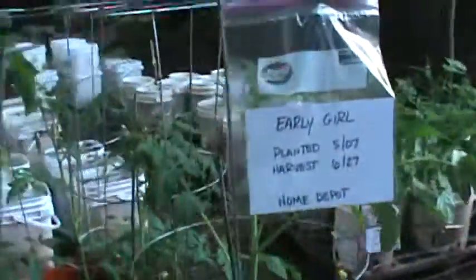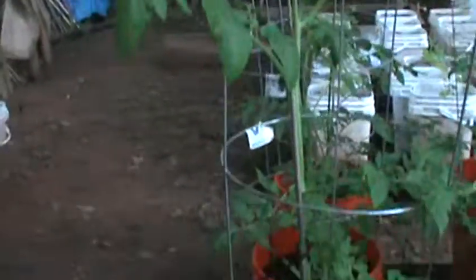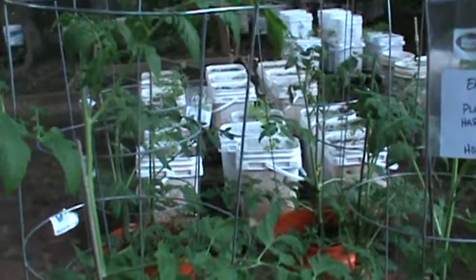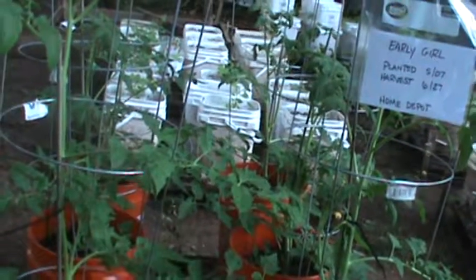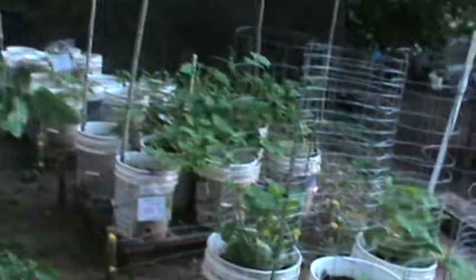I just planted these on May the 7th, and you see how tall they are already. These things are just really doing well. I didn't expect them to grow like this, but we've had a couple weeks here of just rain, rain, rain. So my tomatoes up here are doing really well.